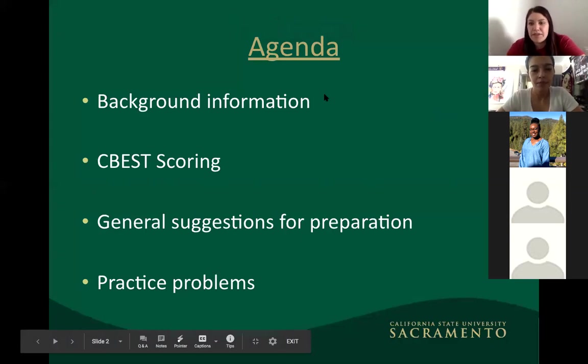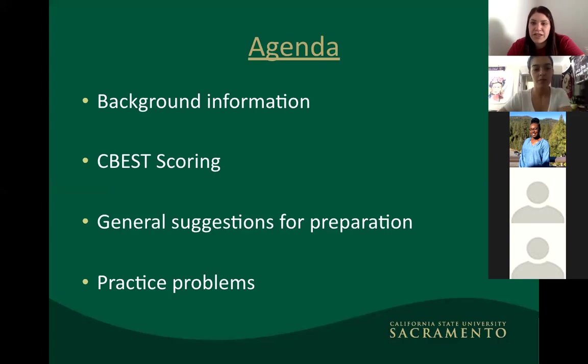The reason you need to take the CBEST is that it's a basic skills requirement for the CTC. Anyone going into education — including some counselors and all teachers — needs to take it. There are different ways to meet this requirement, including using your SAT, ACT, or ELM scores. If you have questions about exemptions, feel free to email us.